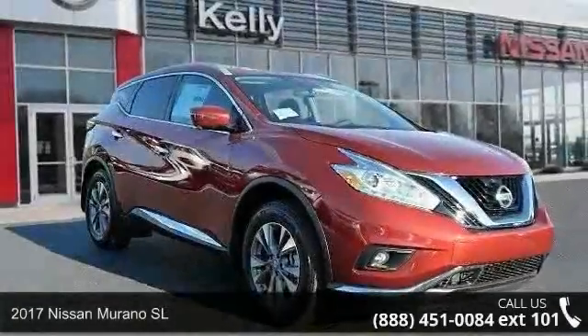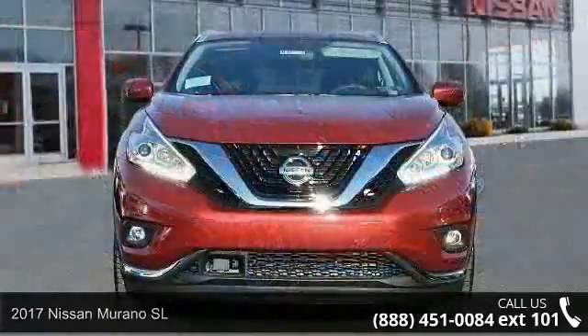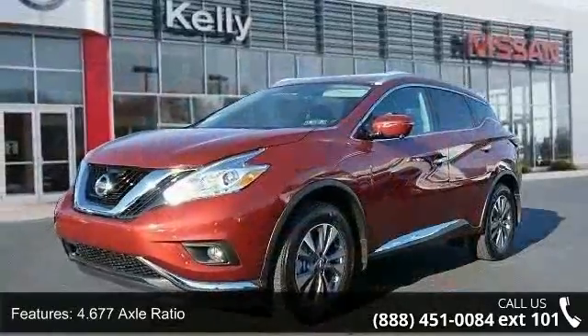Check out this 2017 Nissan Murano SL. This may be the set of wheels you've been looking for. This vehicle comes with a reliable 6-cylinder engine, connected to a smooth shifting automatic transmission.